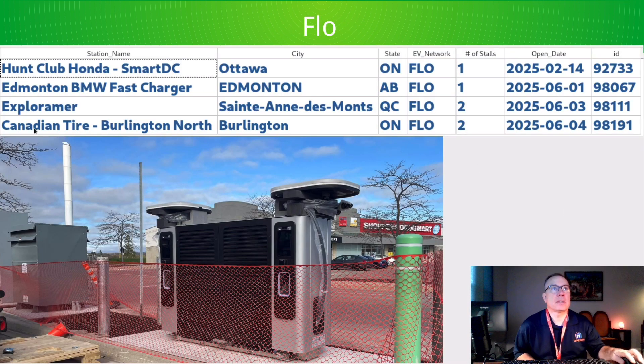First, Flow. This is the Canadian Tire location. You can see a Flow Ultra getting installed — two stalls — and likely this other two-stall station is also a Flow Ultra. It seems to be the pattern that every time you see a two-stall station, it's one of these bigger Flow Ultra stations. Four stations total.